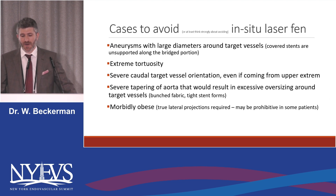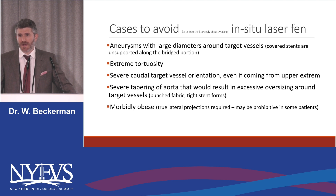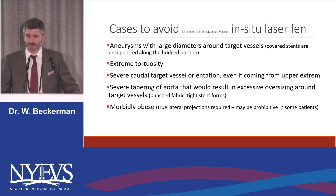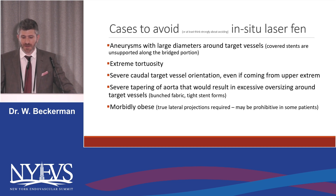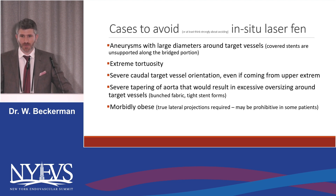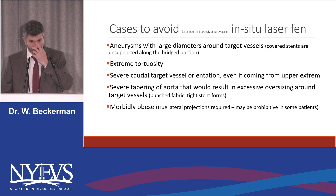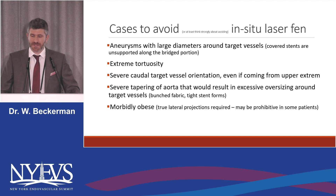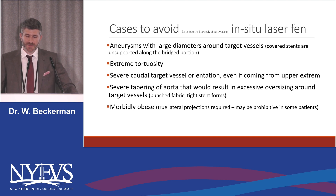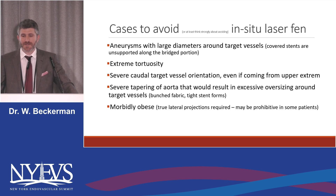Cases to avoid — or at least the ones I strongly think about avoiding — in-situ laser fen: if there's a large diameter around your target vessel where your stent is traversing more than five or six millimeters or so, I would try to avoid it, because the covered stents are unsupported along the bridge portion and they don't even have the benefit of the little ring of support that we use when we sew a PMeg on there. Extreme tortuosity makes things very difficult, at least if you're having trouble getting your sheath right below where you need to go. Severe caudal vessel orientation makes things tough, at least from below, in which case you can use upper arm access. Severe tapering of the aorta is also a challenge — if you have an aortic stent graft where you're sealed up above and then you taper down to your visceral portion, your fabric is bunching up and your stent forms get closer together, making it very difficult to either burn a hole through the fabric or to get your stent in there without a severe waist.